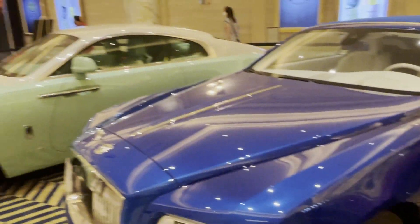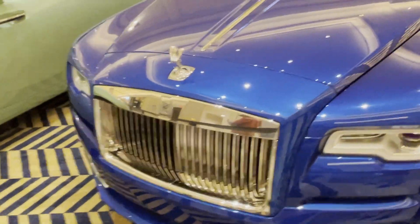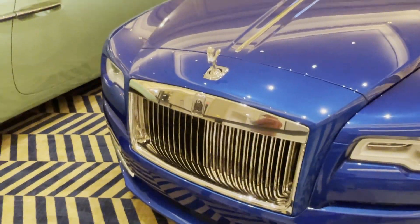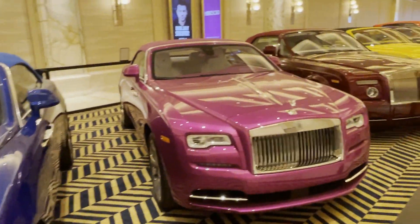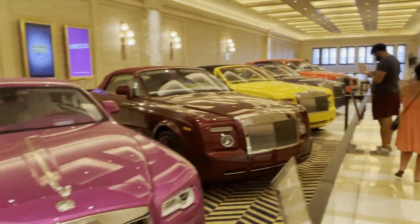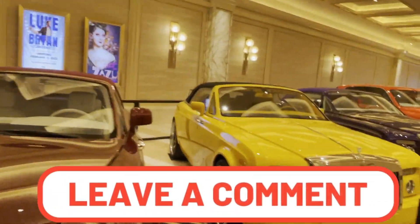All the different colors right there — rainbow colors. Only one brand, this brand we're talking about. Pick any color, just let me know in the comments section.